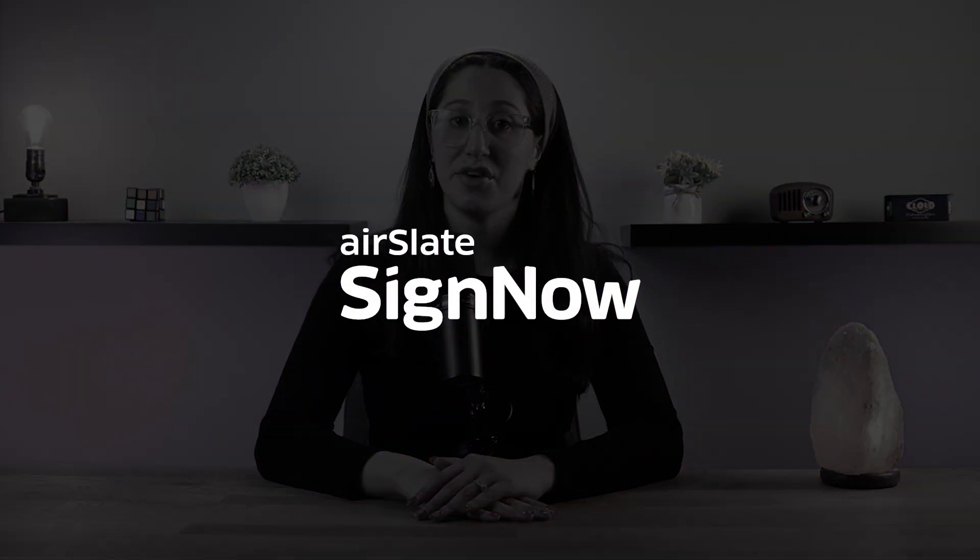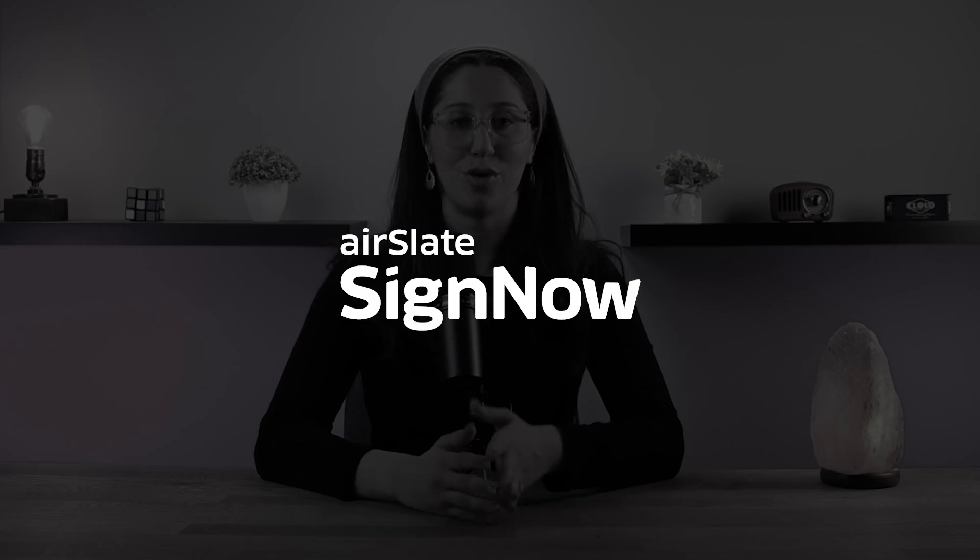Hey guys, welcome back. Today, I'm going to give you guys my honest review of the electronic signature tool, SignNow.